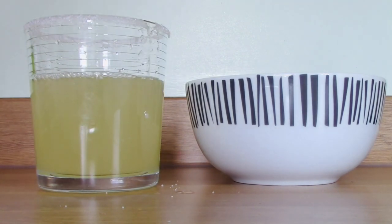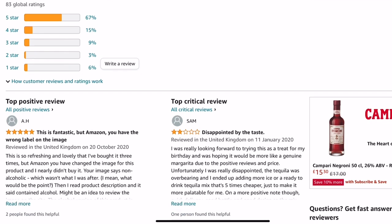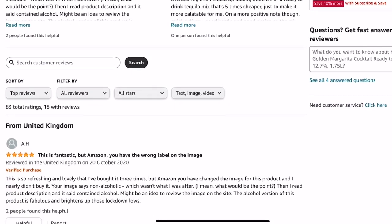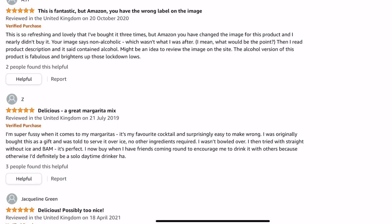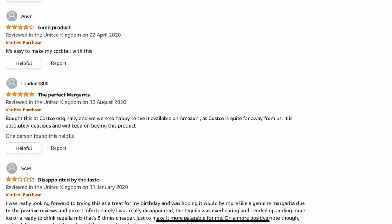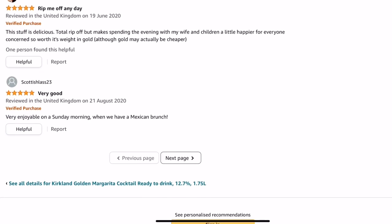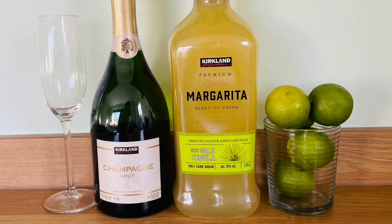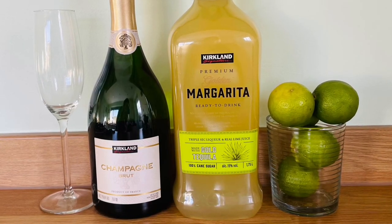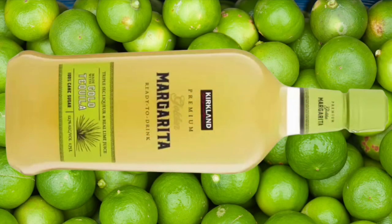There are no reviews of this on the Costco website, but the reviews on Amazon are largely positive. People are saying what I did — it goes down really easy when you are not up for mixing the cocktail yourself. Really convenient, really tasty. A few people have said it's too sweet, but overall people are saying that it tastes great. Really a great convenience item and a great way to make cocktails at the last minute. This would be absolutely great for entertaining — I can see this at a summer barbecue, outdoors with sunshine and friends. A fantastic find and something that I see myself purchasing again.